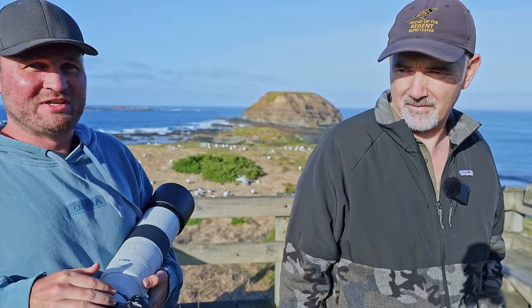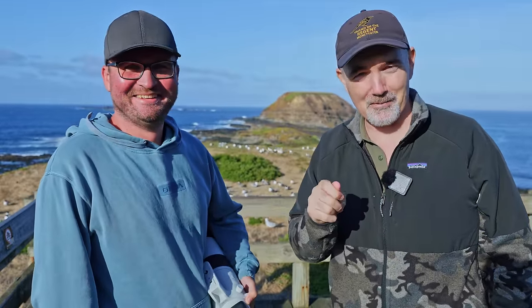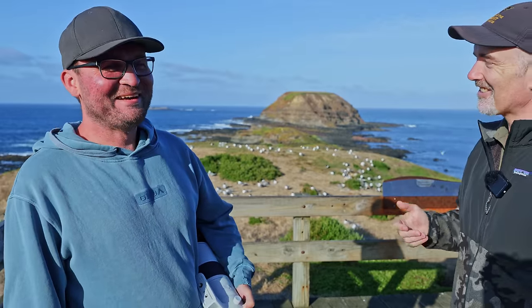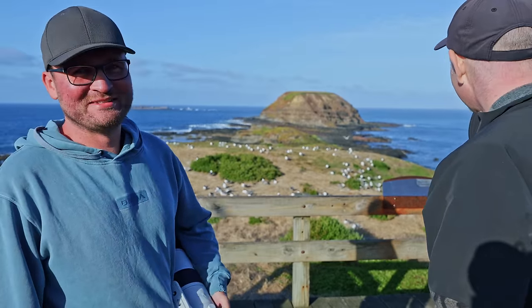Mirrorless cameras make so much sense here as well - I saw the first shot was too bright and could quickly change my shutter speed. Then we had a little scare: the battery died as we were recording and we thought for a minute we'd lost the entire morning shoot - an hour and a half of footage. Thankfully it was there after a short panic. It would have been devastating to lose the whole morning session.